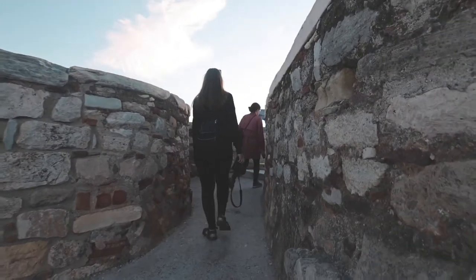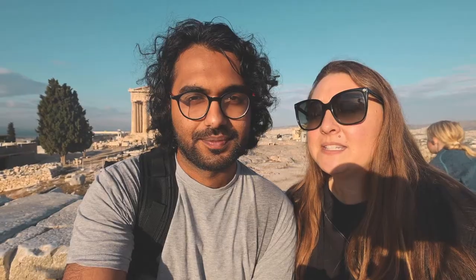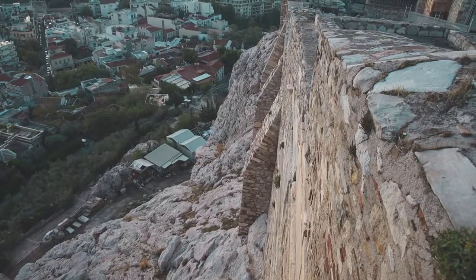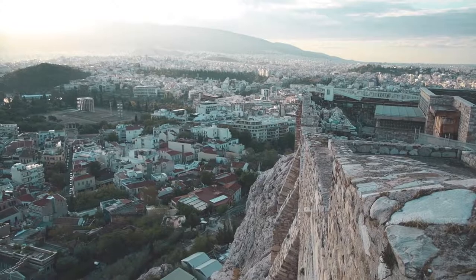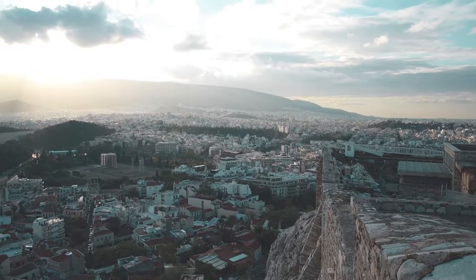We didn't stop at all of the sites along the way — we just made our way straight to the top to see the Parthenon before the crowds got here. So now we're going to make our way back and check out all the other sites as well. One recommendation we'd definitely have if you plan on visiting here is to pre-book your tickets online. That way you can just walk straight in as soon as the gates open rather than waiting in a long line. It's good to get here around 7:45 because the gates open at 8, and then you can be one of the first people up here to see the Parthenon.